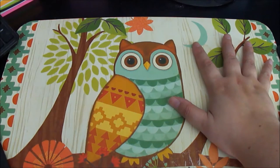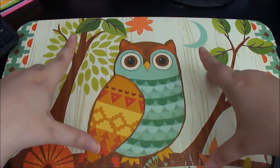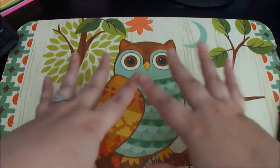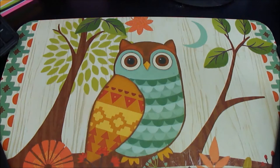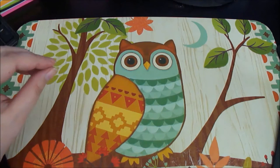Hello everybody, today I've got just a super short haul video. I'm doing it at my computer desk — sorry if it's a little dirty — but I also got this cute owl placemat that I keep on my desk. I really should write scripts; this would probably go a lot better.